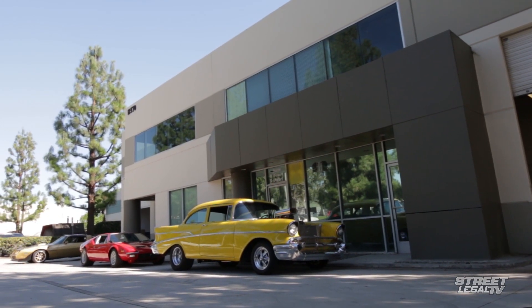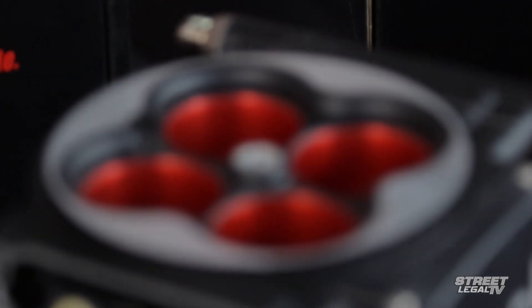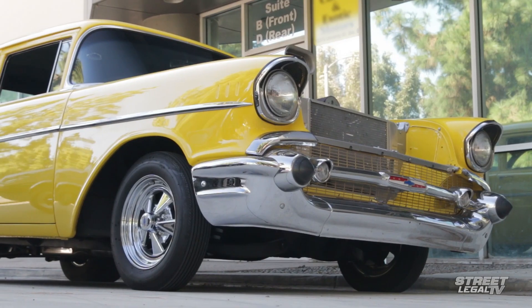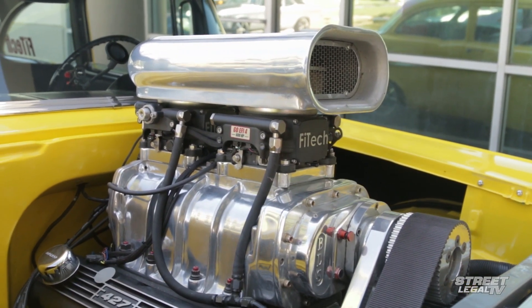We've come across a company called Phytek that's tackling those objections head-on with a lineup of EFI systems that offer a ton of value and a lot of high-end features at entry-level prices. We're here visiting their facility in Riverside, California to get the full details on their fuel injection products and take a look at some that they've installed on their cars.